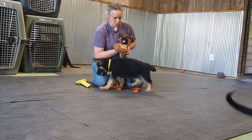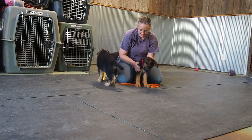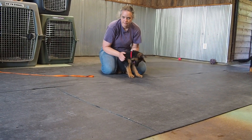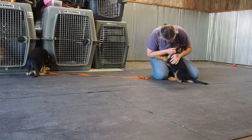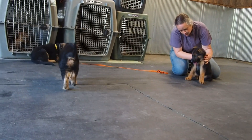It has been so hot. We've finally got a cooled-off period and they are ready to play. No bite, no bite — give kisses, give kisses. Good.